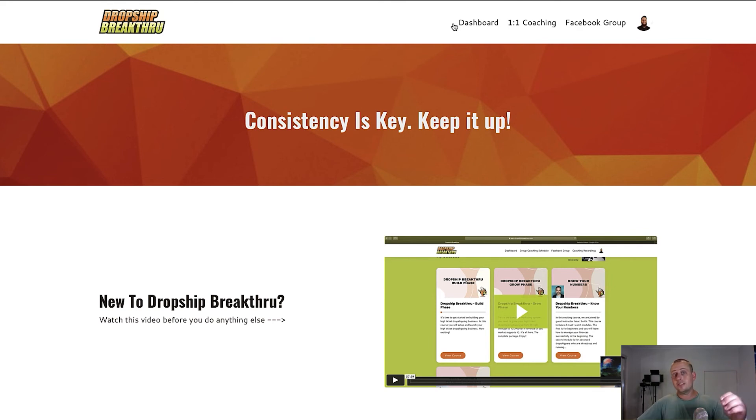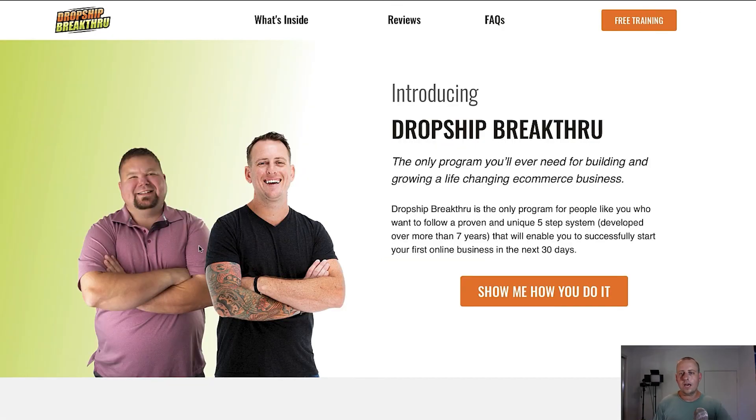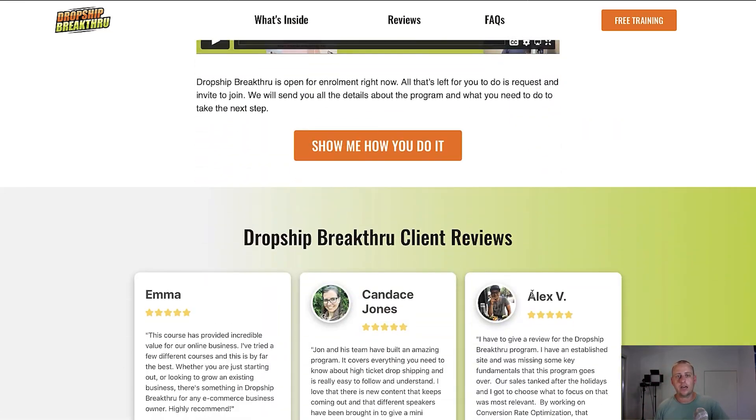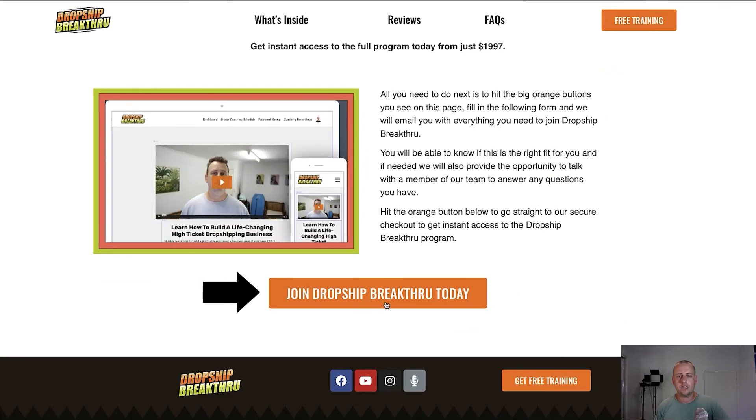If you're thinking this looks good and you want to start your own high ticket dropshipping journey, head over to dropshipbreakthrough.com. You can watch a free training by clicking the button on the page, or if you want to get started right now, scroll down past the reviews and click to join Dropship Breakthrough today — that takes you to our checkout. As soon as you fill in your details and hit the join button, you'll get emailed instant access to the program. Hope you enjoyed the video — if you've got any questions, leave them below in the comments. I'll see you soon.